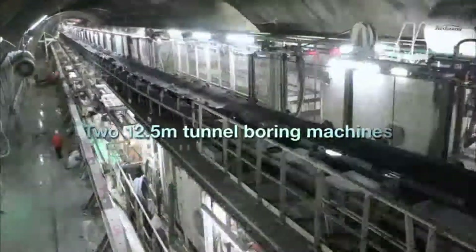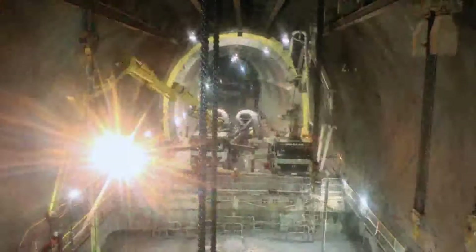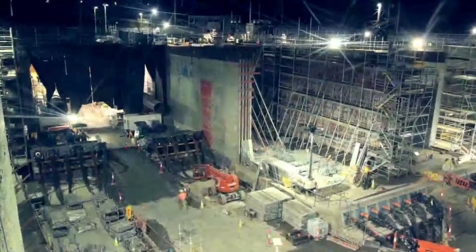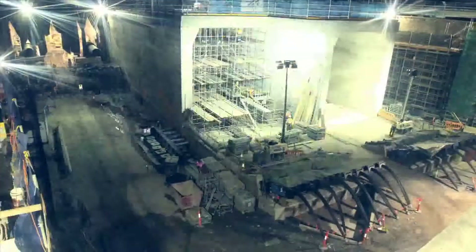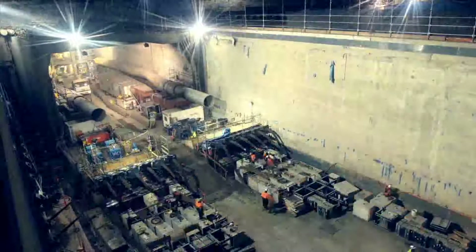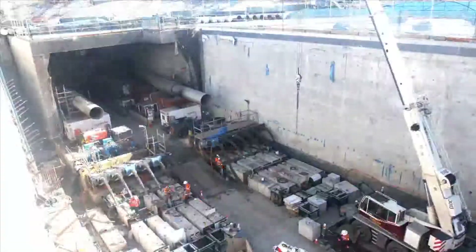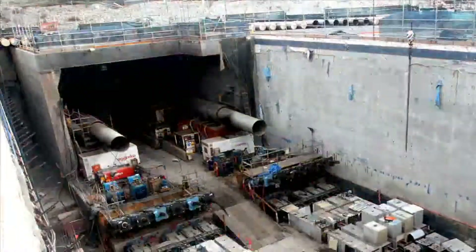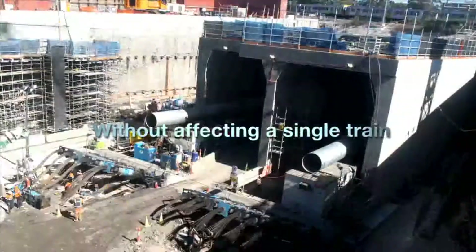Tunnelling from the northern end was via two 12.5-metre TBMs, the largest used in Australia. At the end of their journey, they were buried beneath the roadway in the interests of cost and efficiency. Another remarkable construction method involved jacking two concrete boxes, each 65 metres long and 12.5 metres high, under operating railway lines. The scale of this operation was a global first, and installed seven lanes of roadway under the railway network without affecting a single train.